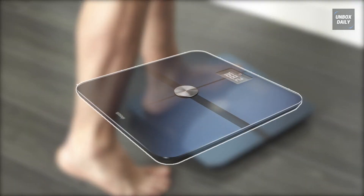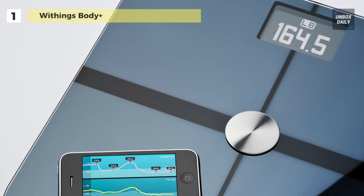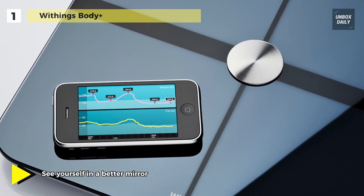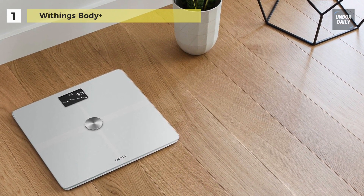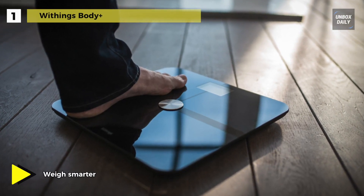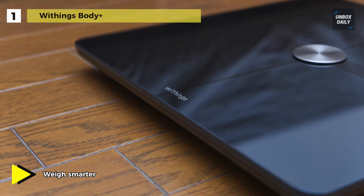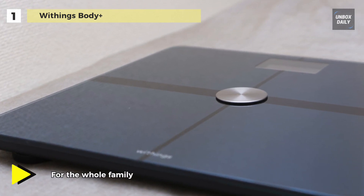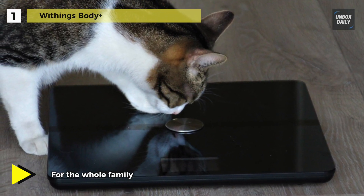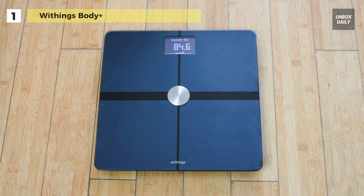Lastly, at the top of the list we have the Withings Body+ body fat monitor. This smart scale syncs with Apple Watch plus more than 100 top health and fitness apps, including Apple Health, Fitbit, and Google Fit. Data from every weigh-in appears automatically via Wi-Fi in the free HealthMate app, and position control technology guides you into the correct stance so each weigh-in is precise. Up to eight users can weigh themselves and access their personal weight histories, as the scale automatically recognizes who's who. You can also track the whole family's growth with Pregnancy Tracker and Baby Mode, and set a weight goal to manage your daily calorie budget.